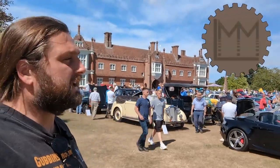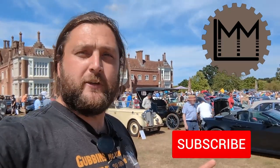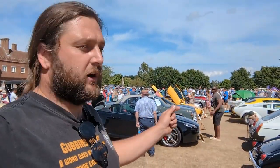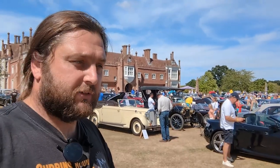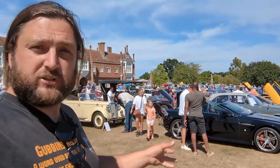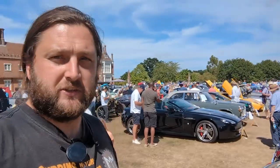Hello everybody and welcome back to LMM. Today I'm here at a car show at Helmingham Hall, which is, in my opinion, one of the best shows in at least East Anglia, possibly wider, because it's got such a wide variety of different cars. This was the show that last year my Turbo MR2 was meant to attend before it spontaneously failed and was sent off to a garage, never to be heard from again. So today I'm just going to have a wander around and enjoy looking at some cars, because what better thing to do?